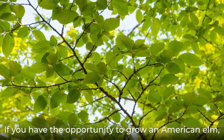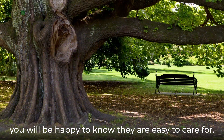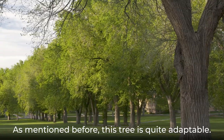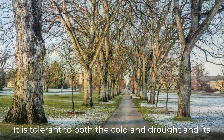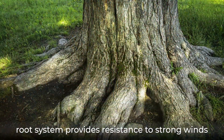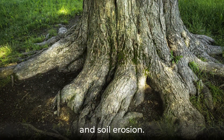If you have the opportunity to grow an American elm, you will be happy to know they are easy to care for. As mentioned before, this tree is quite adaptable. It is tolerant to both the cold and drought, and its root system provides resistance to strong winds and soil erosion.